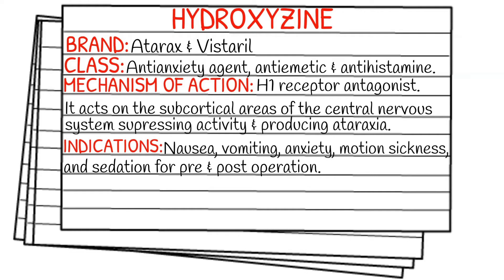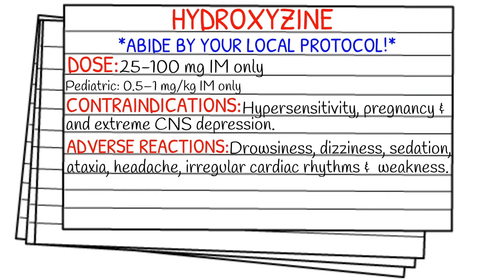Your indications are going to be nausea, vomiting, anxiety, motion sickness, and also sedation for pre- or post-operation.